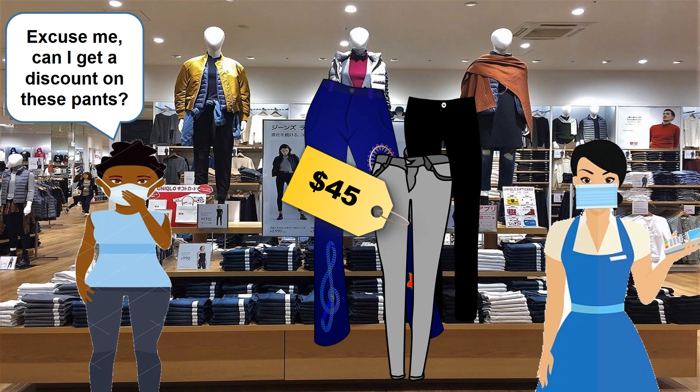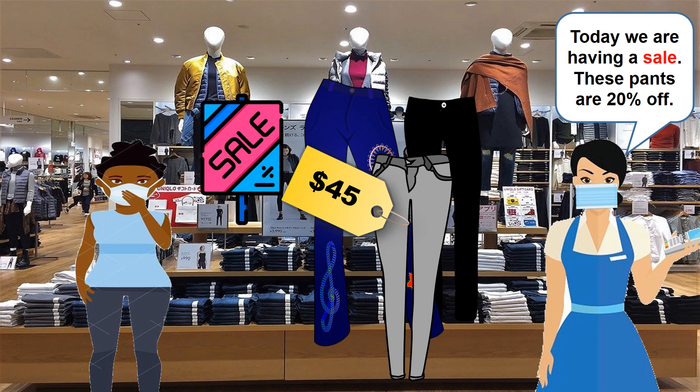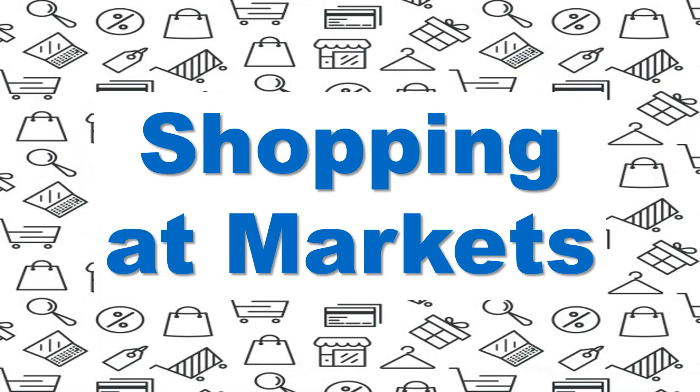Excuse me, can I get a discount on these pants? Today we are having a sale — these pants are 20% off. Then that'll be 36 dollars. I'll take them. Okay, let's practice shopping at markets.